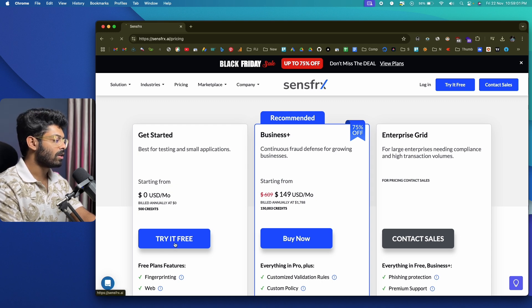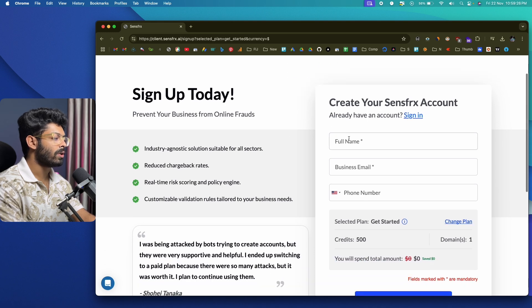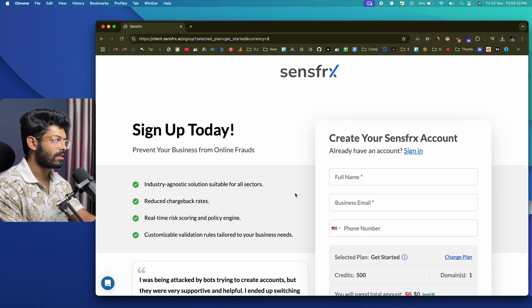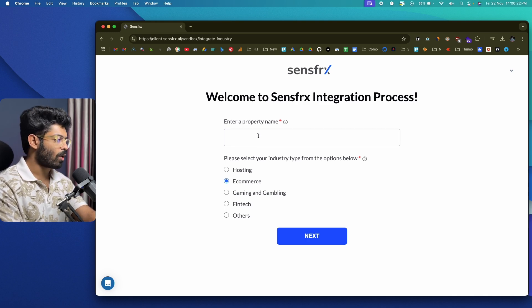Simply click on any of these plans and click the button. You'll be taken to the signup page where you can enter your full name, business email, and all other details, make the payment if any, and complete the registration process. Once you complete the signup and log in to your account, you'll be instantly taken to the SenseFRX integration process. The first thing you need to do is enter a property name.